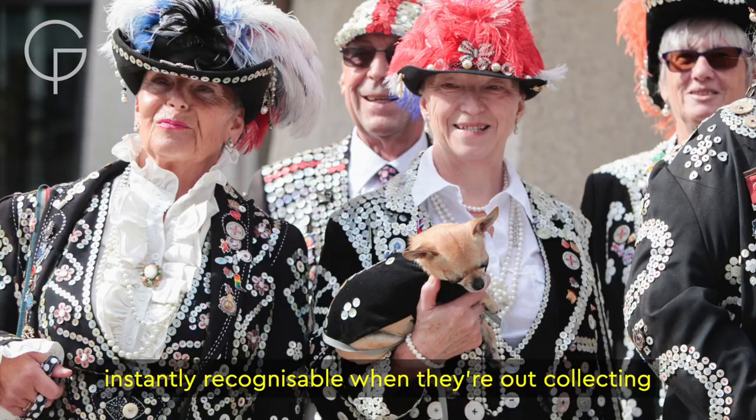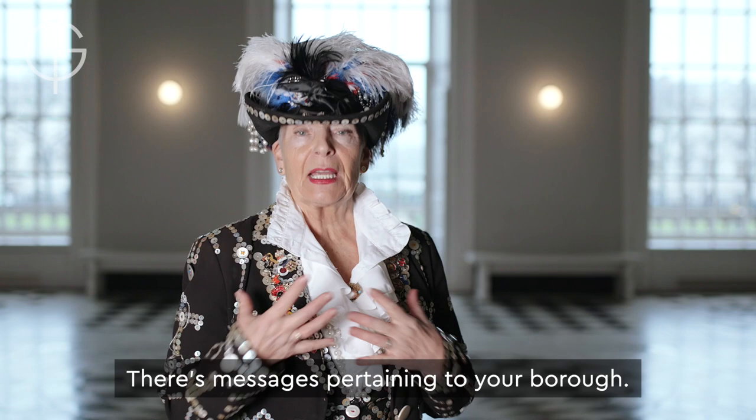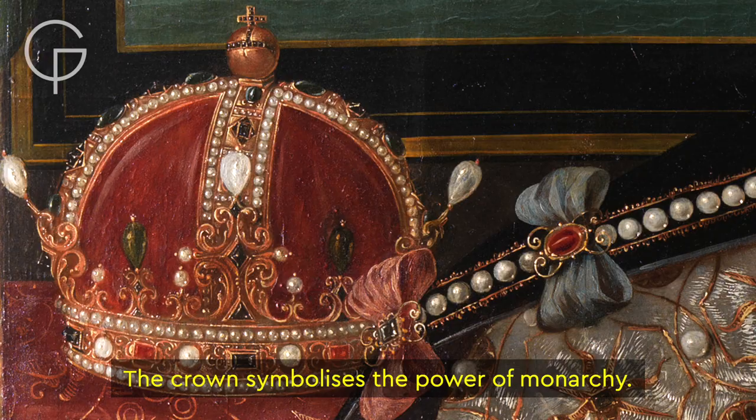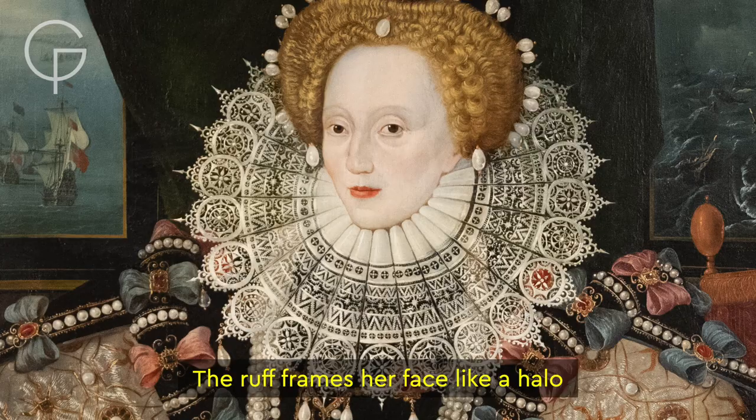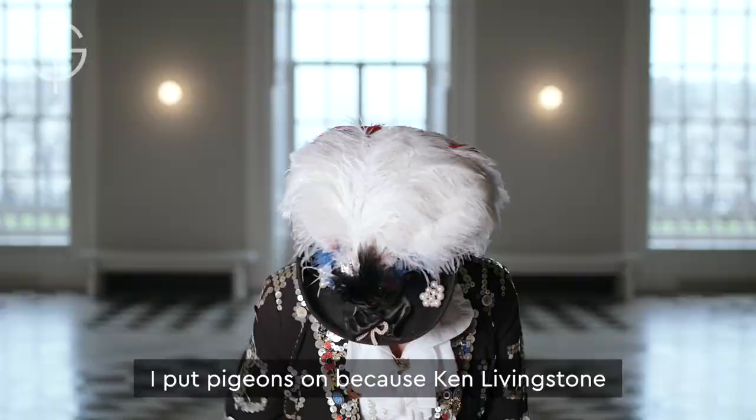The pearly kings and queens are London icons, instantly recognisable when they're out collecting for charities across the city, and just like Elizabeth, their clothes are full of symbolism and meaning. There's messages pertaining to your borough — the anchor for the naval connection, the horseshoe for good luck. The crown symbolises the power of monarchy, the ruff frames her face like a halo, and the black and white colour scheme symbolises constancy and chastity.